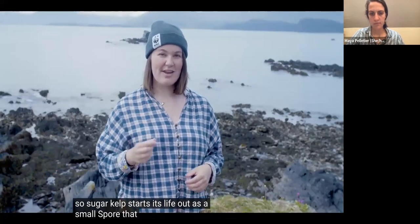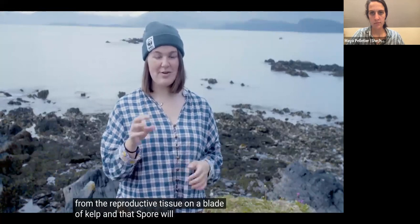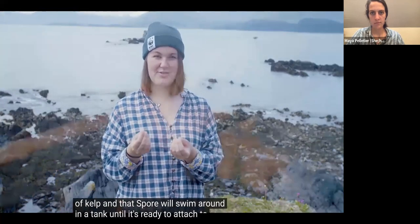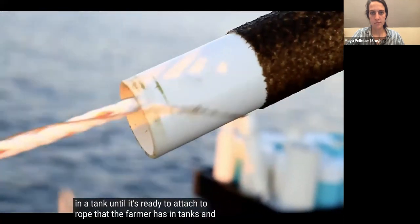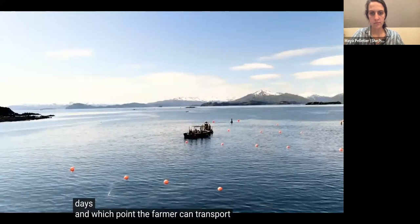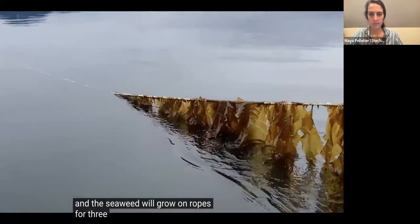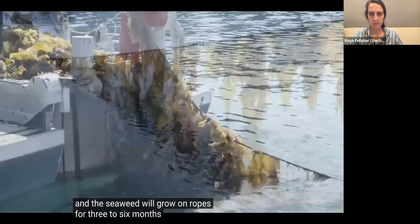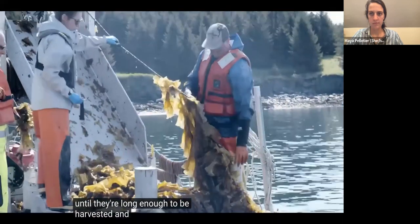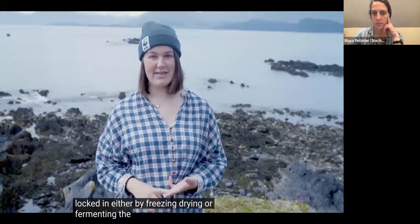Sugar kelp starts its life as a small spore that a farmer can release from the reproductive tissue on a blade of kelp. That spore will swim around in a tank until it's ready to attach to rope, and it'll grow in those tanks for 30 to 60 days, at which point the farmer can transport it out to their farm. The seaweed will grow on ropes for three to six months until long enough to be harvested and brought back to the processing facility, where nutrients are locked in by freezing, drying, or fermenting.